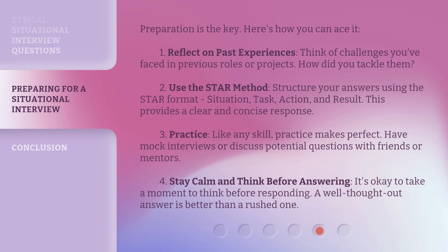Preparation is the key — here's how you can ace it. 1. Reflect on past experiences: think of challenges you've faced in previous roles or projects and how you tackled them. 2. Use the STAR method: structure your answers using the STAR format — Situation, Task, Action, and Result — which provides a clear and concise response.